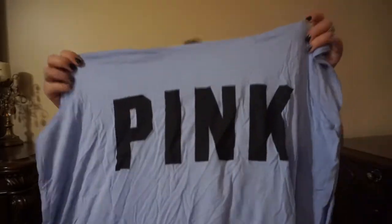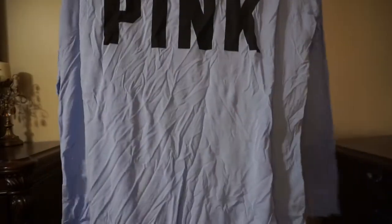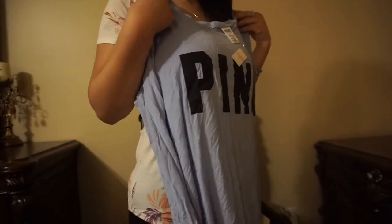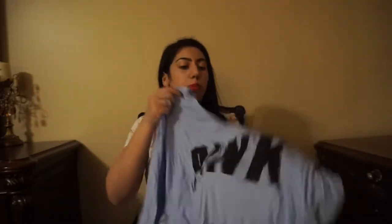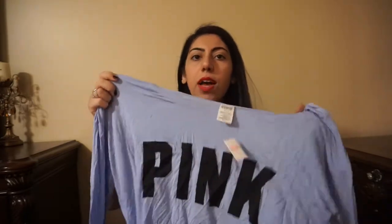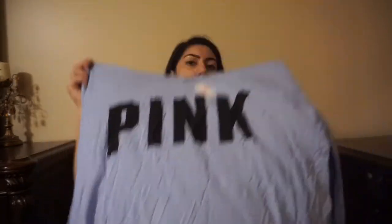And then last but not least from Victoria's Secret, I got this long-sleeved pink shirt. You guys can see — so cute. It's a little baggy, but it's cute. Sometimes it's cute when it's loose. This was originally $36.95 and I got it on sale for $4.99. So cute for the spring. Okay, so the Victoria's Secret section is done.